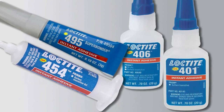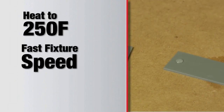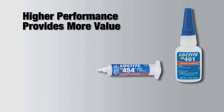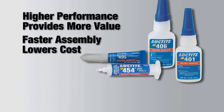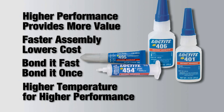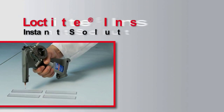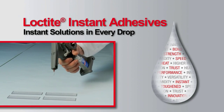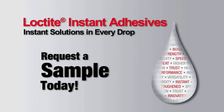The new and improved fast-fixturing, high-strength, heat-resistant Loctite premium instant adhesives eliminate the need to compromise fixture speed and bond strength while getting higher temperature resistance, replacing slower fixturing adhesives, speeding production, and maintaining bond strength in higher temperature applications. See how the upgraded Loctite premium instant adhesives work — try it in your application and request a sample today.